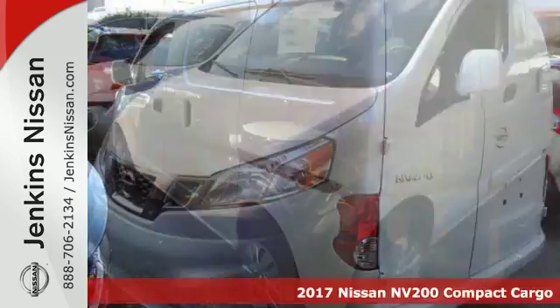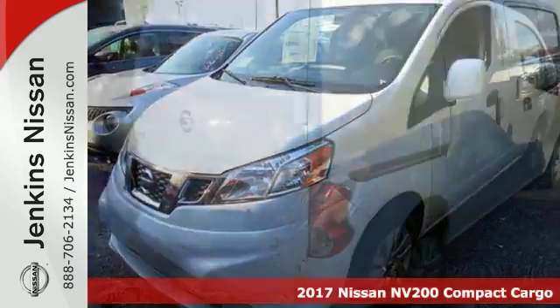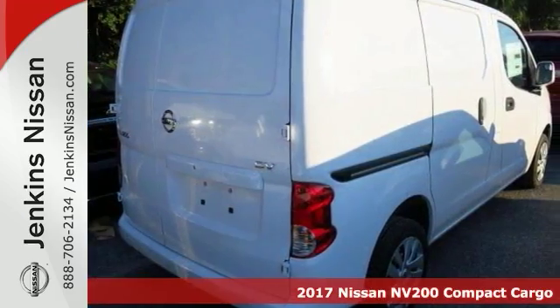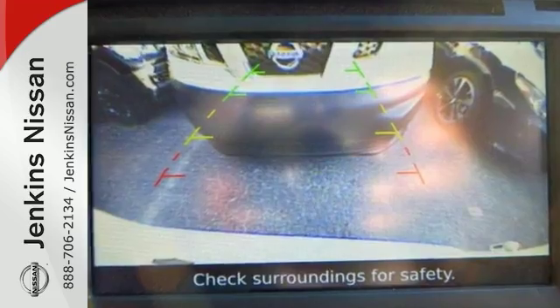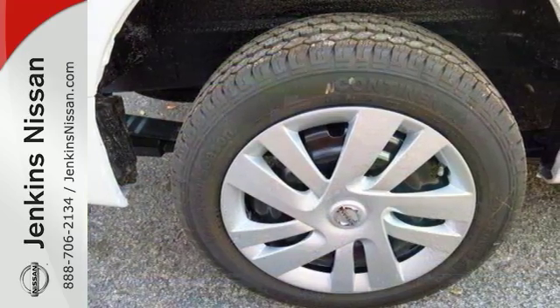You'll get years of use out of this trustworthy 2017 Nissan NV200 SV Compact Cargo Van. It comes with everything you need, like heated side mirrors, remote keyless entry, and traction control. It also has cruise control and a backup camera.